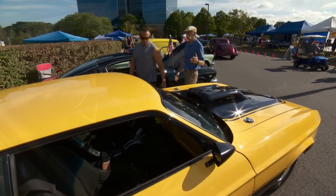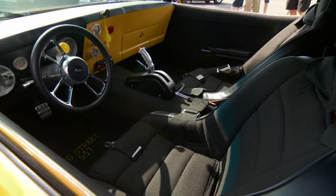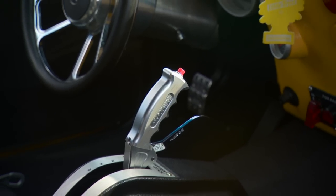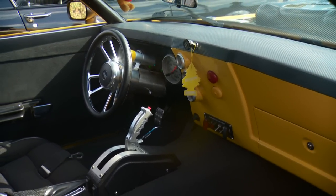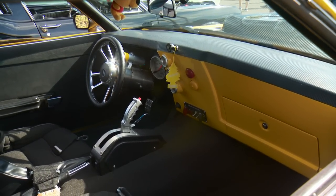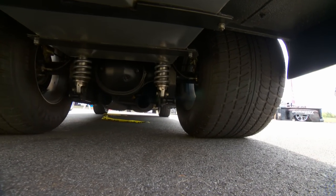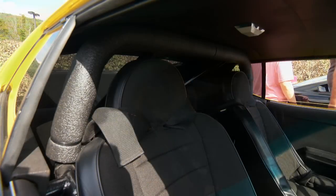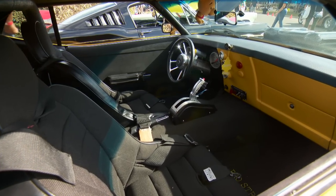They completely did the interior — everything is different here. They cut the dash out; that's a fiberglass dash they custom made. It's got a tilt steering wheel, billet steering wheel, a shifter, and an emergency brake. It's channeled onto a tube chassis — the original chassis is gone. It's a Chris Alston 2x3 tube chassis with a Ford 9-inch, 355 gears. There's a serious roll cage in it — I'm going to race it. I haven't had the chance yet, but I'm going to.